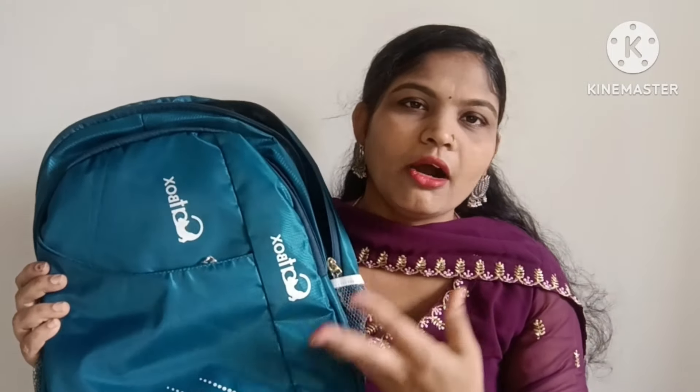There are many bags and we have a lot of them. You can use them for school, office, or college.